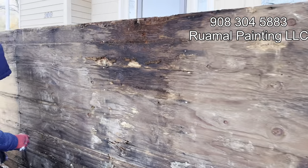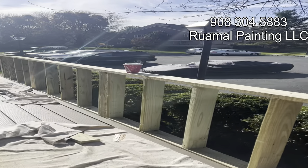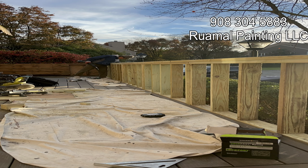Ruimal Painting installed sturdy new 4x4 treated wood posts to create a solid foundation. They then meticulously framed the fence according to a well-defined plan, ensuring a perfect fit for the new siding. Finally, beautiful new siding was installed, giving the fence a fresh and modern look.